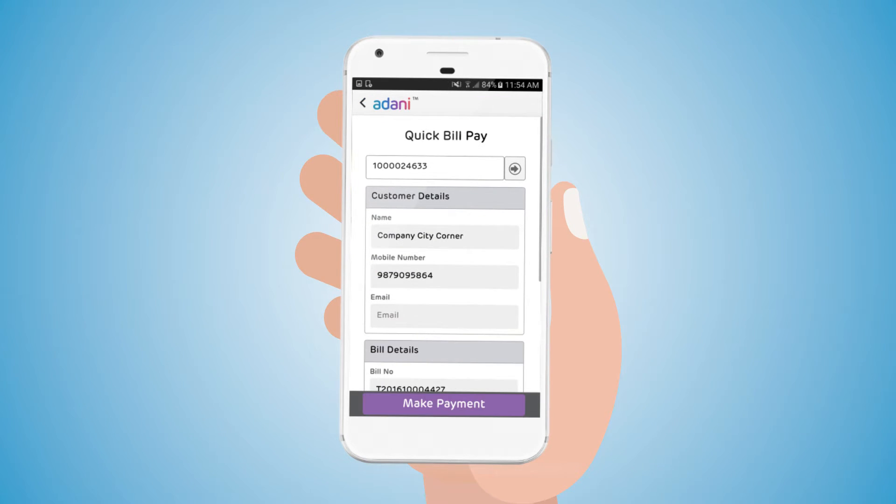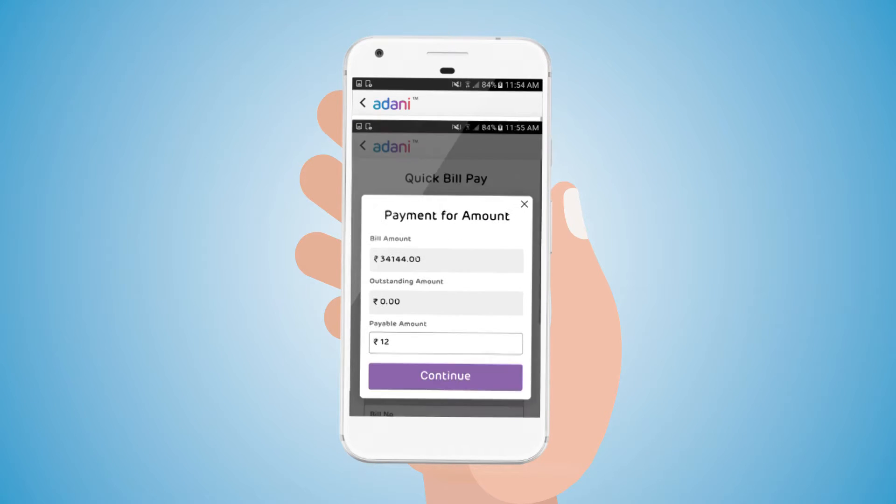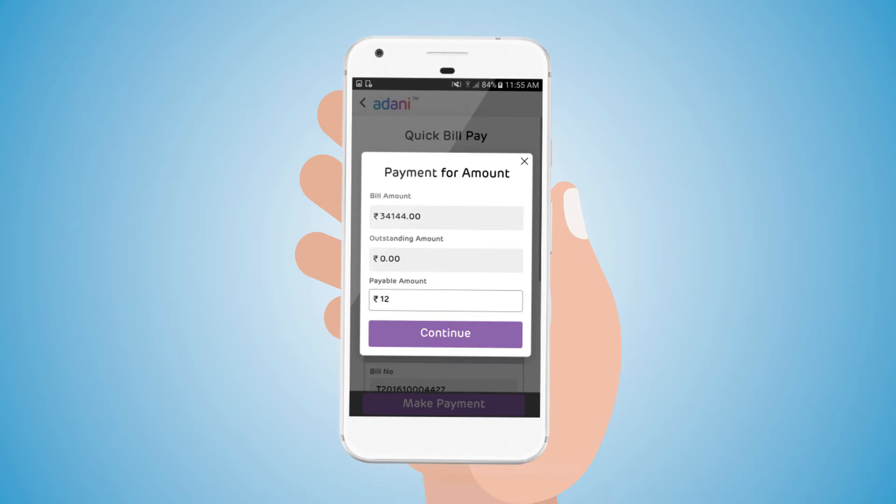Quick Bill Pay, through which the user can pay the bill of any customer. The user can select the desired payment gateway and pay the bill.